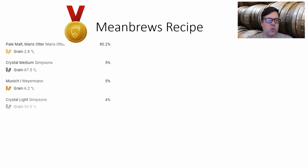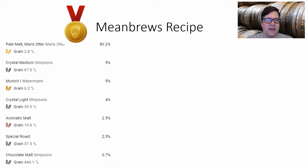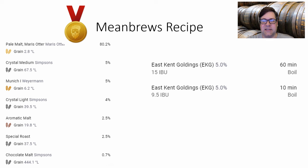Here's the recipe. It's a complex grain bill: 80% Maris Otter, 5% Munich 1 — giving 85% base malt total. Crystal malts: medium crystal at 5% and light crystal at 4%, for 9% total crystal. Toasted malts: aromatic and special roast at 2.5% each for 5% total toast. Roasted malt: 0.7% chocolate malt from Simpsons — just for color, not flavor. For hops: EKG at 60 minutes for 15 IBUs, then 0.36 oz/gallon (2.7 g/L) of EKG at 10 minutes.